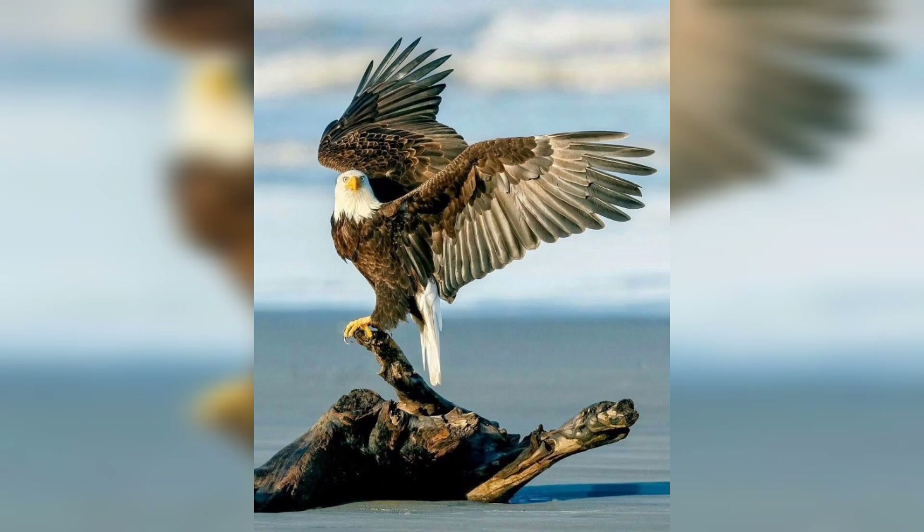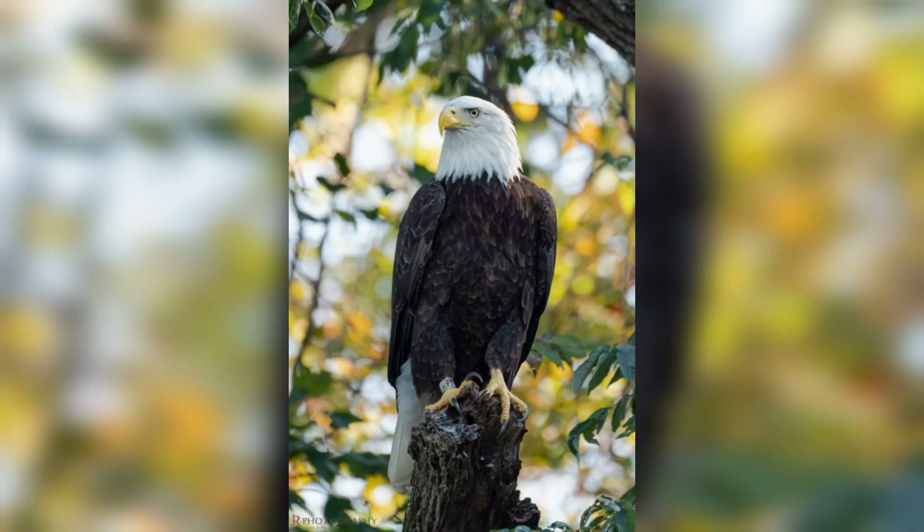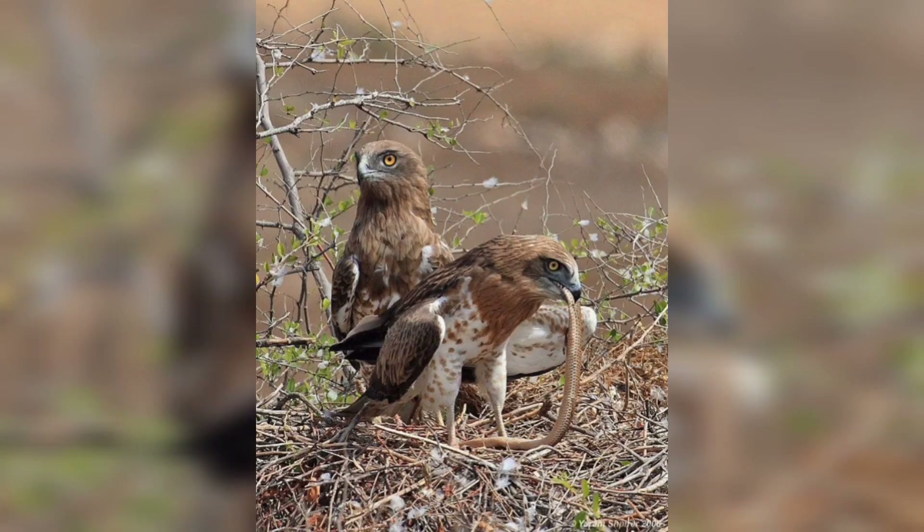Not all eagles rely on high-speed dives. Some employ a stealthier approach, sneaking up on prey by using natural cover. We explore the tactics these eagles use to get closer to their quarry undetected.